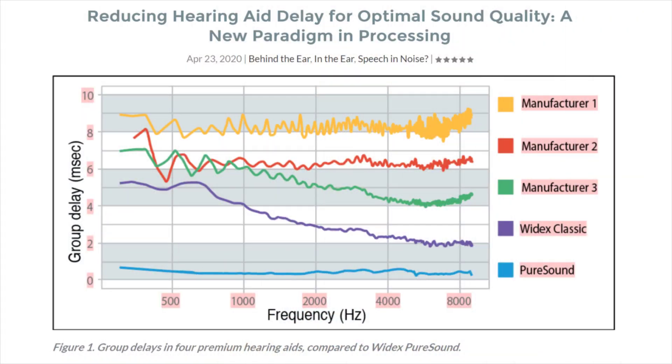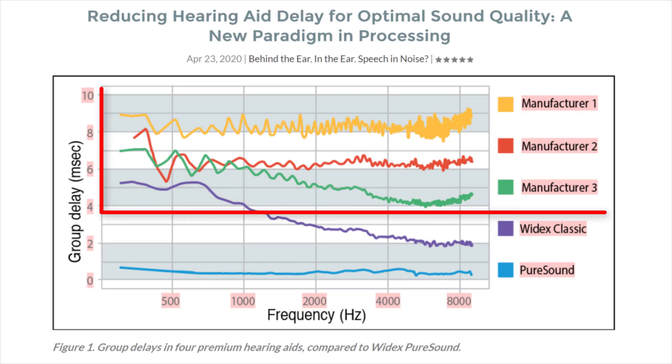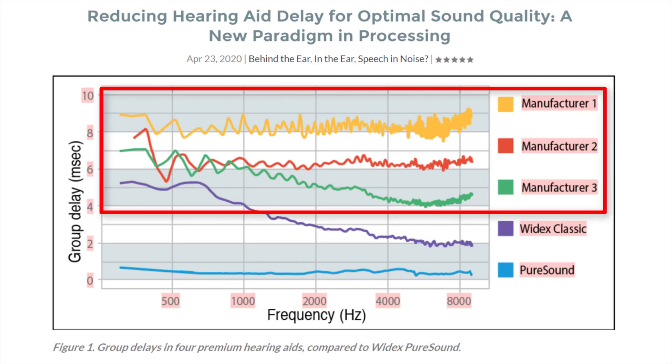In a study published in the Hearing Review, they compared the processing time delay between the Widex Moment PureSound pathway, the Widex Classic pathway, and the signal processing of premium hearing aids from three different hearing aid manufacturers. You can see just how much faster the digital signal processing is with the Widex Moment PureSound pathway at 0.5 milliseconds, versus the three premium hearing aids from other manufacturers, which range between four milliseconds and nine milliseconds. Now you might be thinking that if the time delay is that much shorter with the Widex Moment hearing aids, then surely they're giving up some other digital signal processing that would improve your ability to hear in a complex listening situation, right?